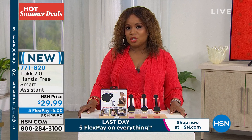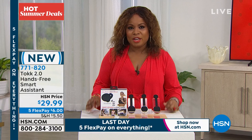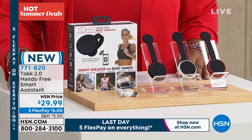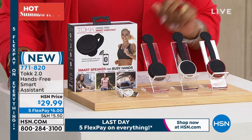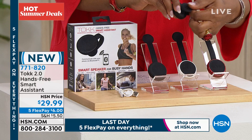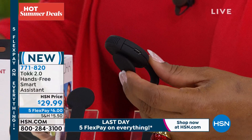Every now and again we get to launch something brand new. This is the very first time ever we're launching what we call our hands-free smart assistant called 'Talk.' You'll choose red, white, or black for $29.99, on five flexible payments as part of our hot summer deals — all expiring tonight. Talk is your personal assistant you don't have to pay. It is a magnetic wearable mini Bluetooth speaker that allows you to be completely hands-free.